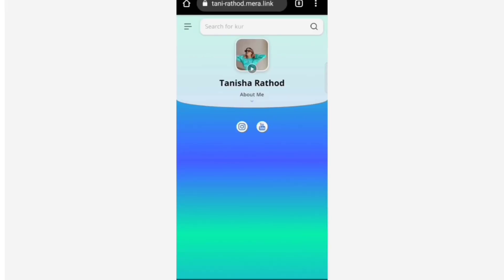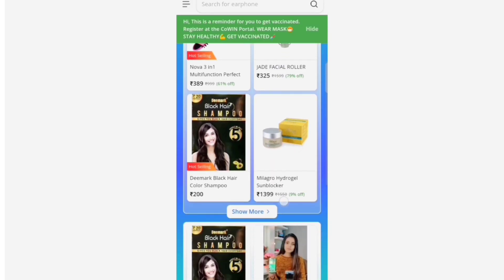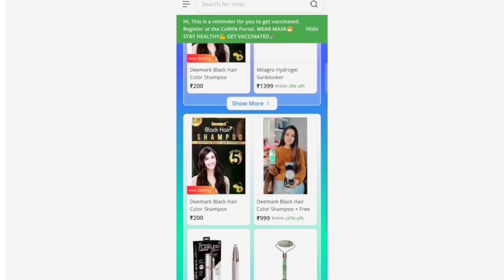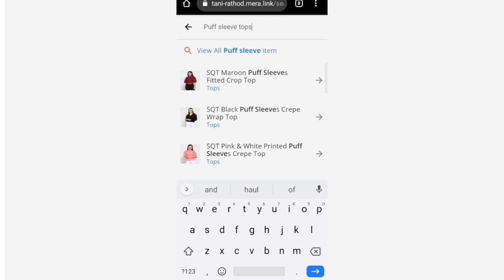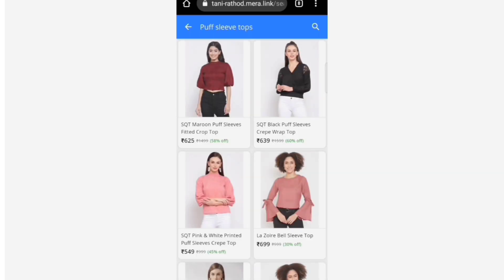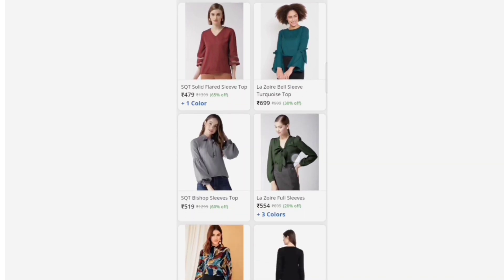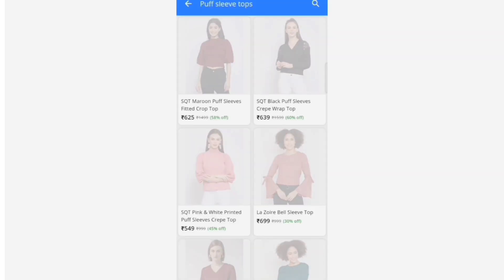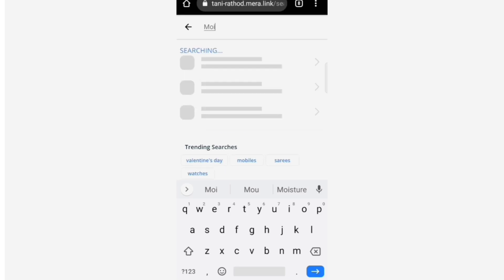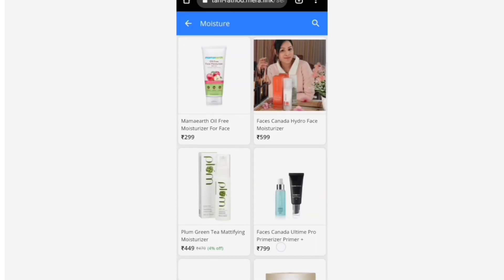Let me quickly tell you about the Meralink — this link is available down in my description box. When you open it, you'll see an interface with beauty appliances, beauty products, and much more. You can search for everything, like puff sleeve tops — there's a great collection at very affordable prices. You can also find skincare, home appliances, kitchen appliances, and more.